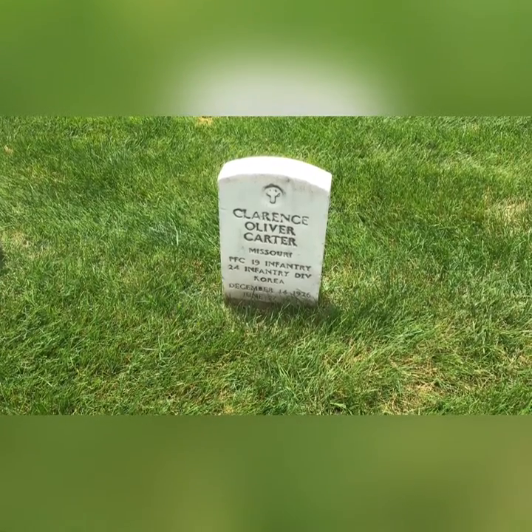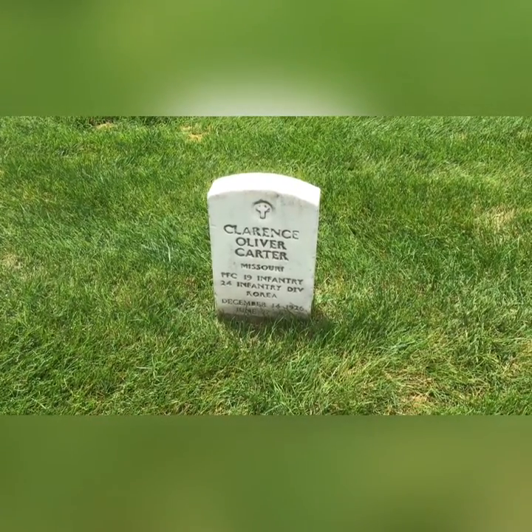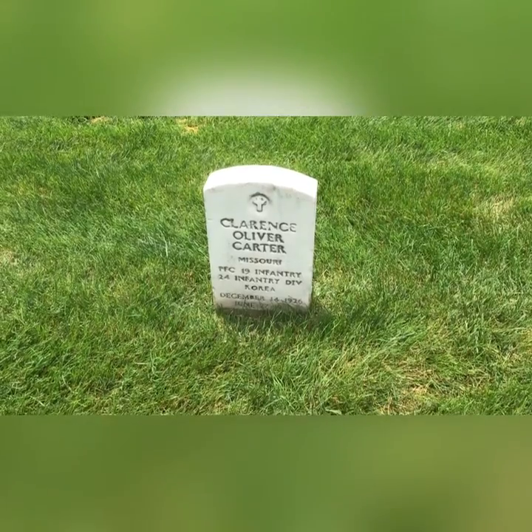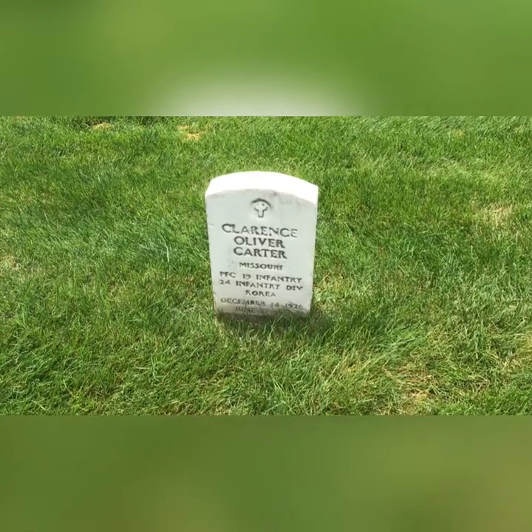This gentleman gave his life in Korea. I feel like the Korean War is a conflict that pretty much gets forgotten. I don't think anybody would talk about it at all if it hadn't been for a television show or movie like M*A*S*H.